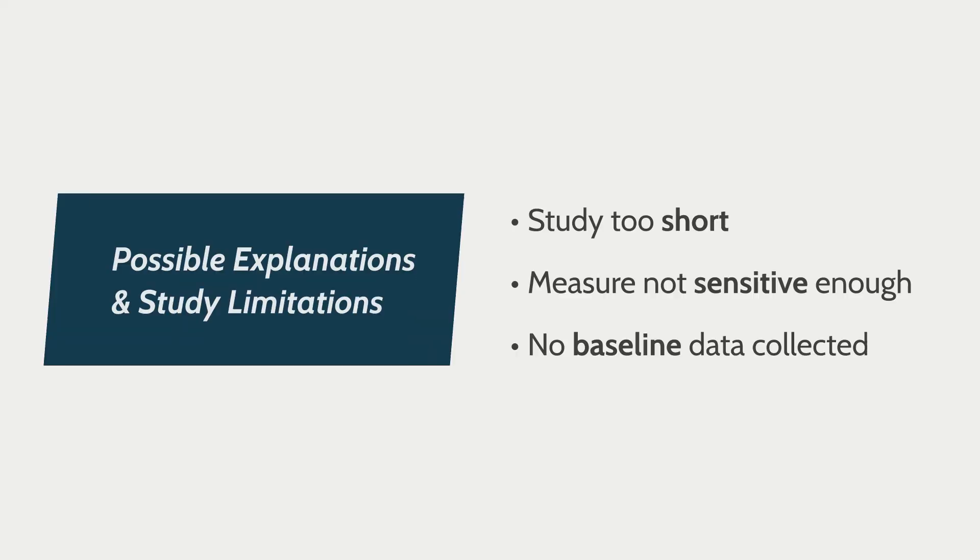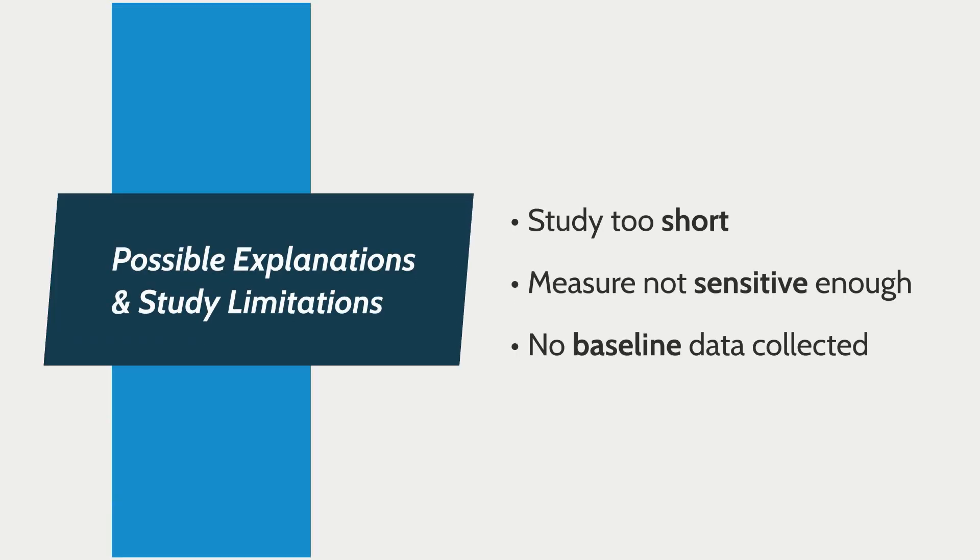Now, there are a few study limitations worth mentioning because these might explain why the researchers got the results they did. First, the study may have been too short to detect significant effects between the three conditions. Also, the measure may not have been sensitive enough, as many students were still getting a score of zero. The researchers also made a decision not to have a baseline measure of dynamic decoding skill before the interventions, because they didn't want to preview the words to the students. These are all things to consider for a future study.